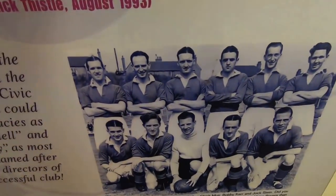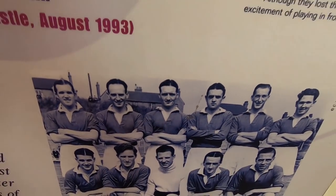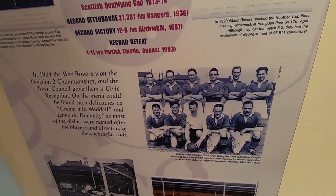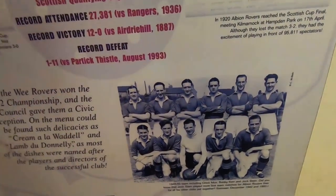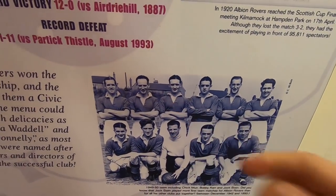There he is - Jock Stein. As I came in here I was welcomed by a few people that work here at the club, so thanks to them for showing me around. They asked me on this picture which one is Jock Stein - took me a few seconds but I got it eventually.